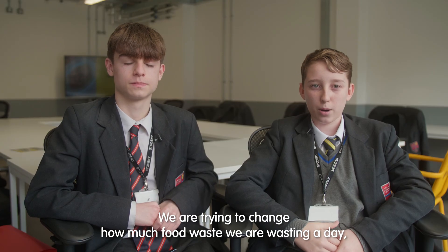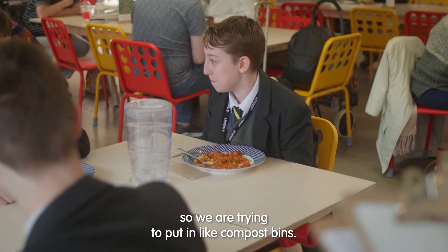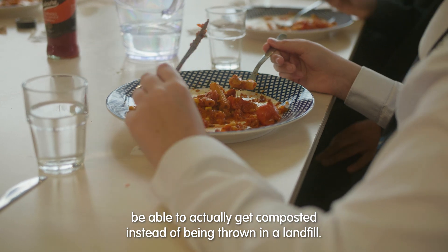We are trying to change how much food waste we are wasting a day, so we are trying to put in compost bins. And then hopefully we're going to make the compostable food waste actually get composted instead of being thrown in a landfill.